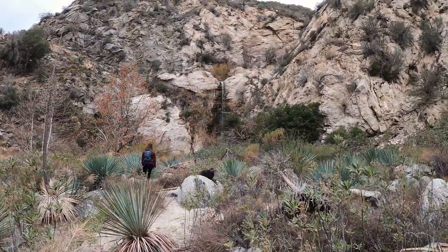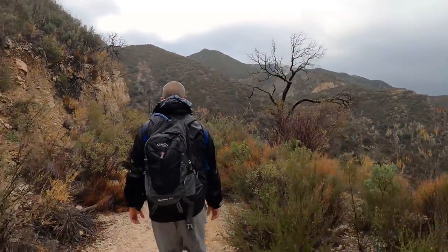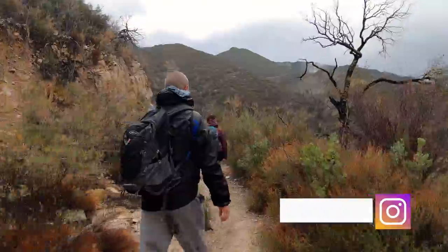Hey hikers, my name is Kat and I'm your Los Angeles hiking guide. In this video I'll be showing you exactly how to get to Foss Creek Falls in the Angeles National Forest.